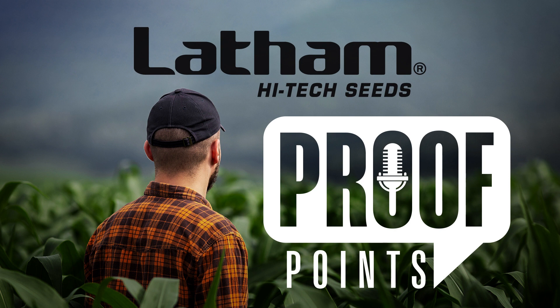We're here with Aaron Steenhoek this morning, RSM in South Central Iowa for Latham High-Tech Seeds. A lot of things have changed since we visited last. One of the biggest things on everybody's mind right now is drought. How is that coming in your area?